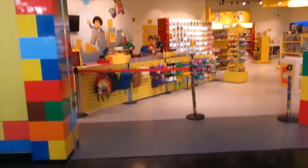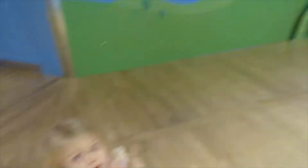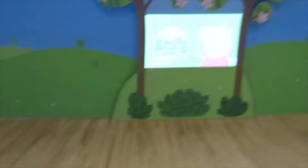Alright, we're looking for Peppa Pig's house. We found Legoland — that's not it. Do you see it, Isla? Yeah, over there. Oh, I see it. Oh my gosh. Come on, let's go find her.